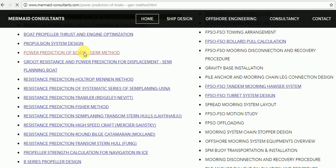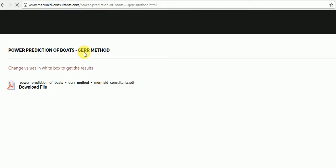GERS Formulas are a very relevant and widely used method for resistance and propulsion calculation of boats. Do some research about this method.